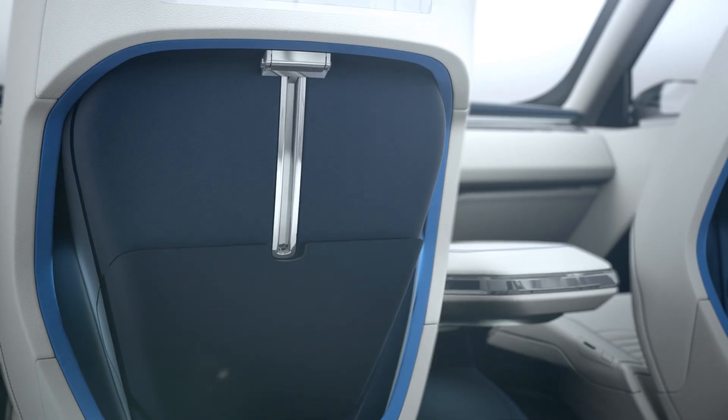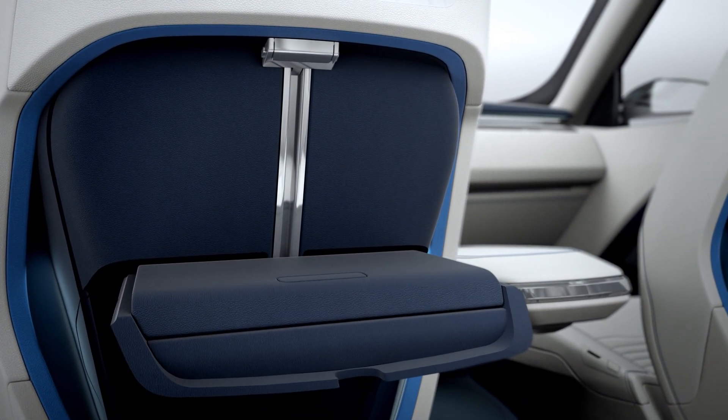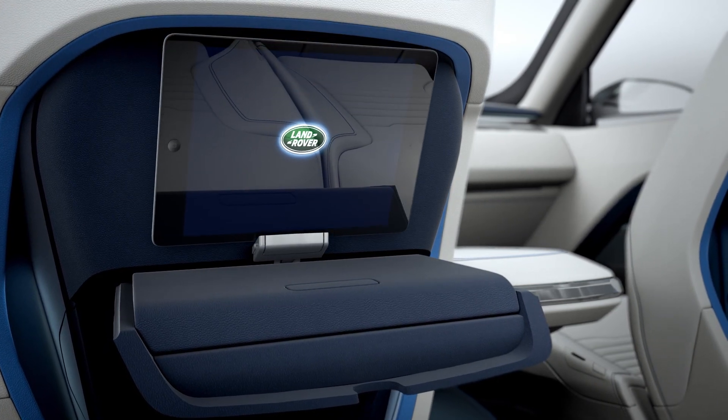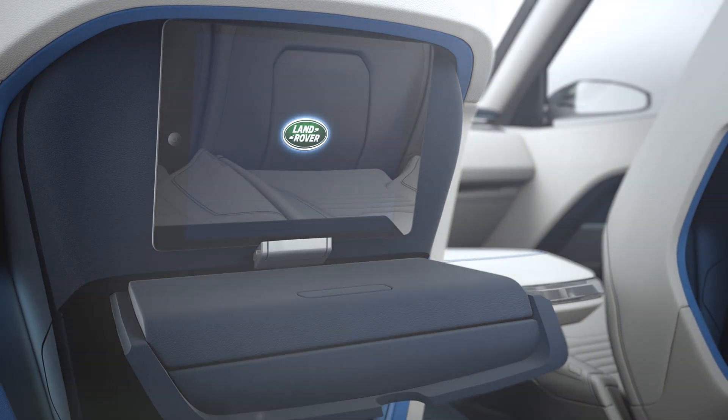By integrating gesture control into the vehicle, it brings a whole new dimension to that interface. We've treated each seat as an individual zone within the cabin so that each occupant can watch a movie individually to the others within the car, to really enhance that versatility.